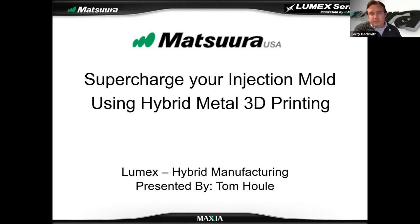I'd like you to look at Tom Huell's bio. He's been the director for the Lumex line at Matsura for about two years now, and he brings 30 years of experience in the mold and die industry. There's no better person to present the key benefits of the Lumex — what it brings, the benefits, and the cost reductions are absolutely astounding. With that, I'm passing this on to Tom, who will discuss supercharging your injection molds using hybrid 3D printing.